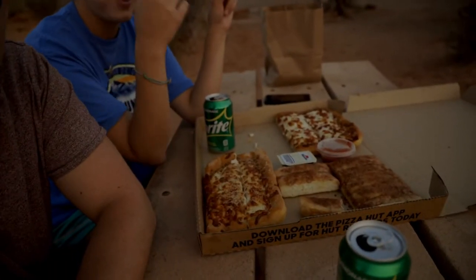It's our last night in Arches National Park. We're only here for a day, but we're still going to be in this area because we're heading to Canyonlands National Park tomorrow — it's only about a half hour away. Since it's our last day here, we figured we'd come out and enjoy a Utah sunset. So we got Pizza Hut and Sprite, and we are just sitting here watching the sun go down.